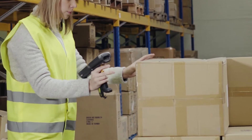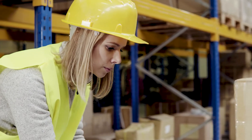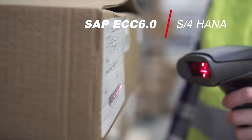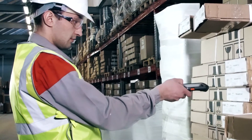BCC Distribution Incorporated is a leader in developing Zebra RF scanning and barcode printing equipment, along with software and services to distribution and manufacturing companies running SAP ECC 6.0 or S4HANA software. BCCD's goal is to optimize inventory accuracies and efficiencies within a warehouse and plant.